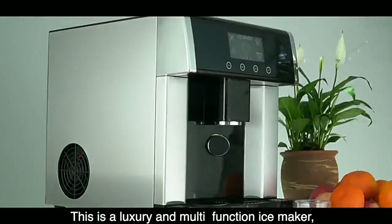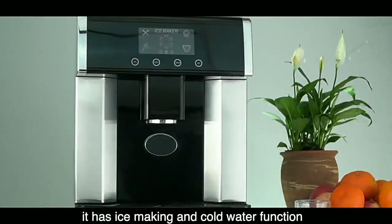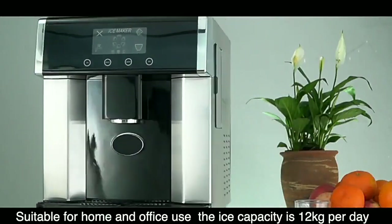This is a luxury and multi-function ice maker. It has ice making and cold water function, suitable for home and office use.